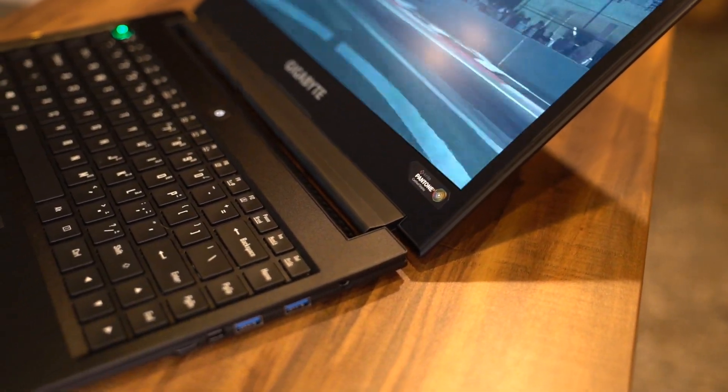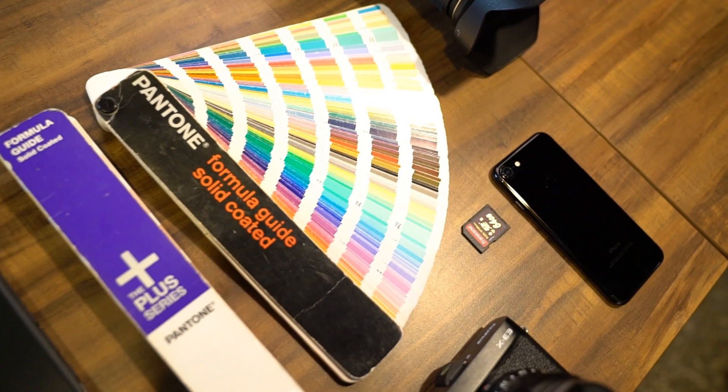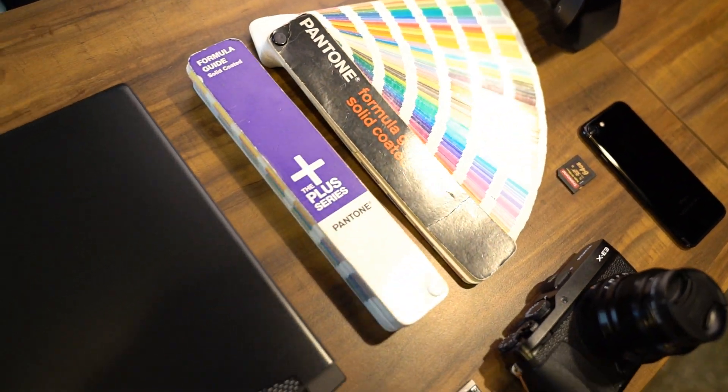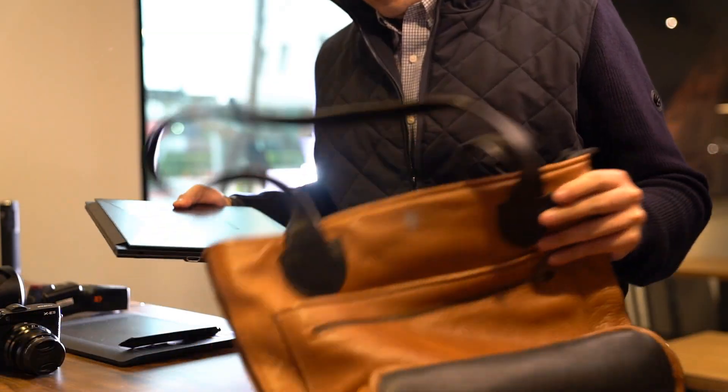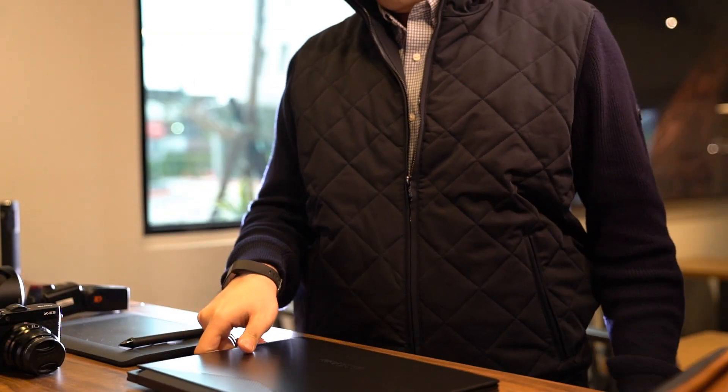The Aero 14 is one of the lightest and thinnest laptops in the world, now refreshed to amaze yet again. I'm going to show you how perfect the new Aero 14 is. It's not easy to find a good notebook, not to mention one that is powerful and good-looking at the same time. The all-new Aero 14 is the answer to a desktop replacement with style.